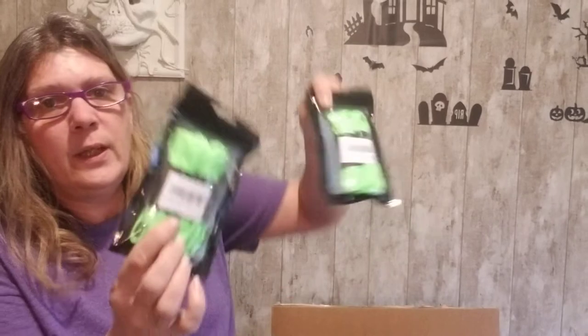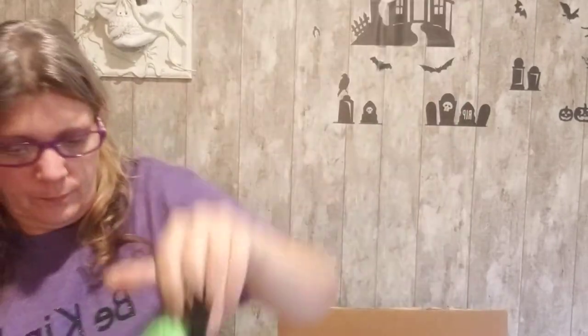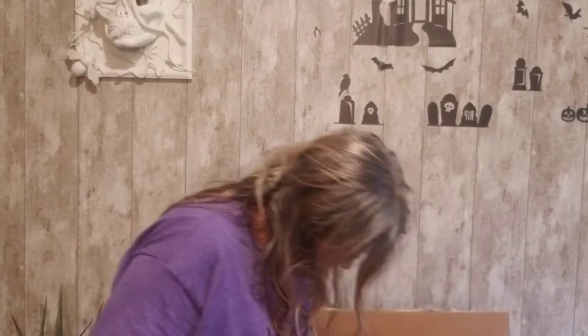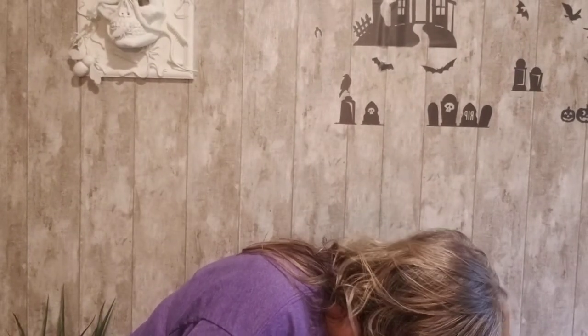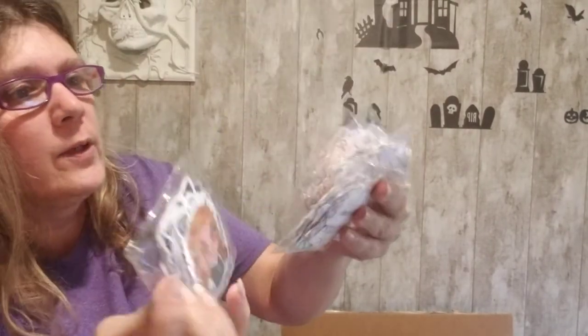Here we have two packages of neon green shoelaces — or paracord, whatever you'd like to use it for. It looks more like a t-shirt material. Think outside the box for crafting! And here is a whole package of stickers — one, two, three, four, five packs of some sort of anime stickers. They all look the same.